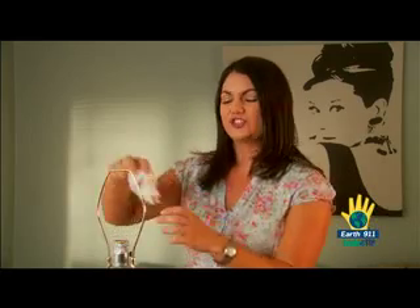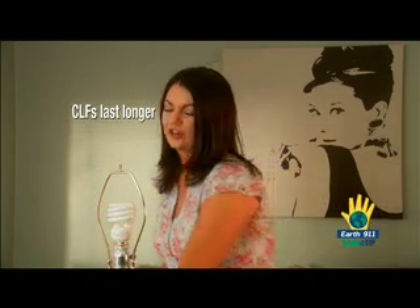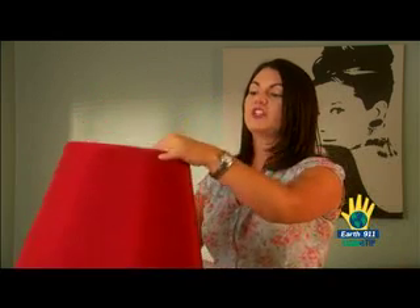The only thing different about using CFLs is the energy you're saving. CFLs last up to ten times longer than regular light bulbs, but they'll eventually burn out.